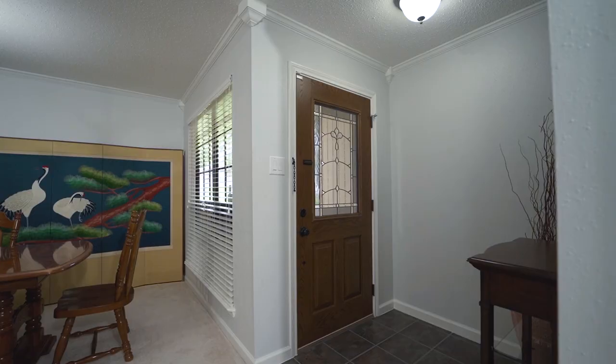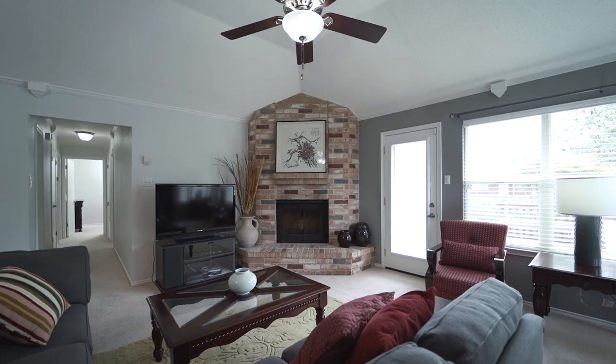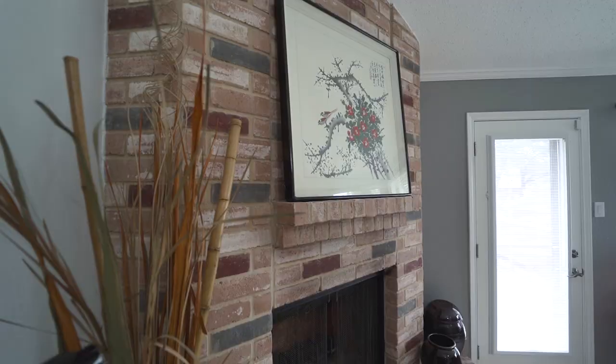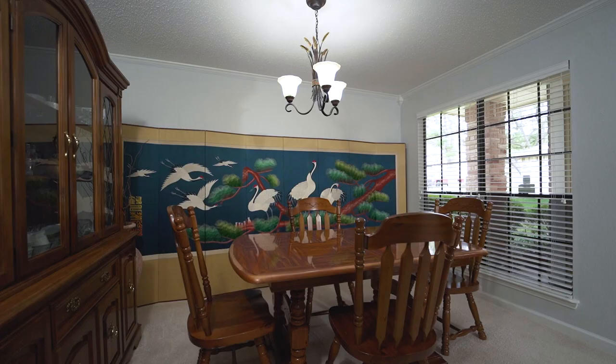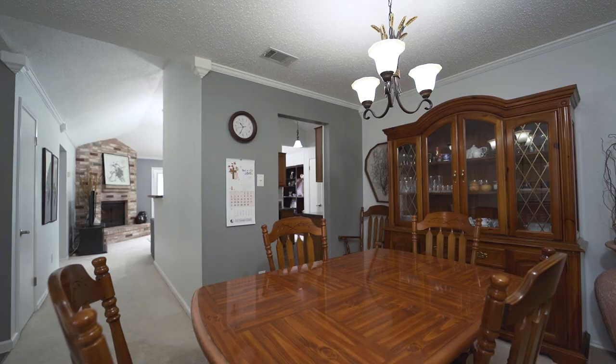As you enter the home, you're greeted by ceramic tile and like-new carpeting. The family room features neutral paint and a corner brick fireplace with natural gas, brick mantle, and hearth. There's a separate dining room as well with crown molding and great natural light.